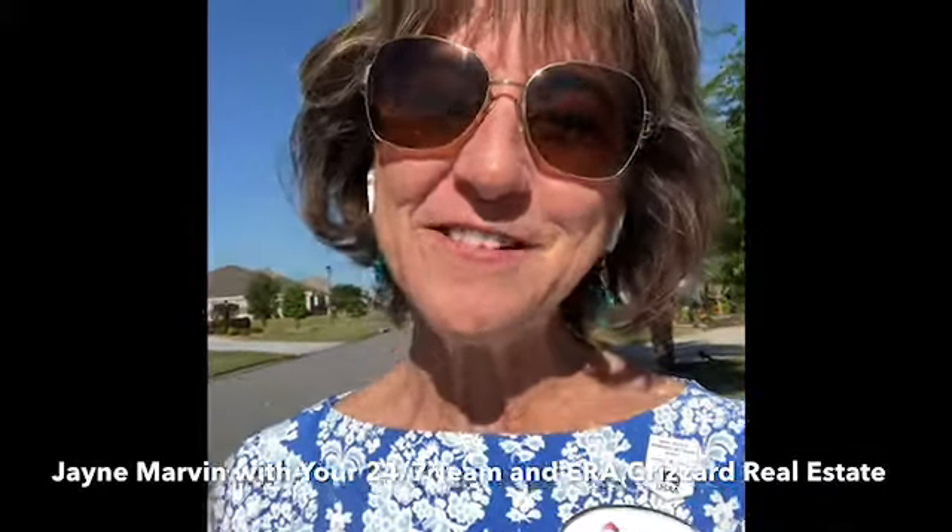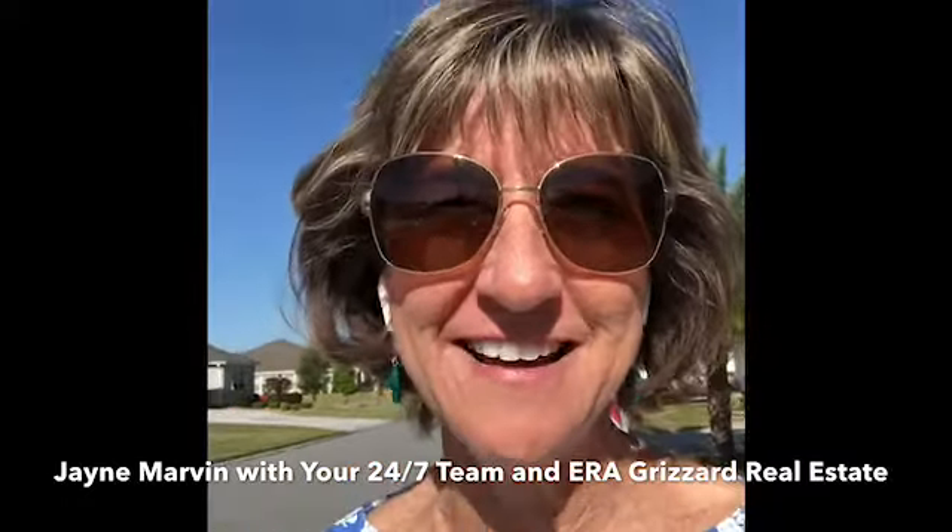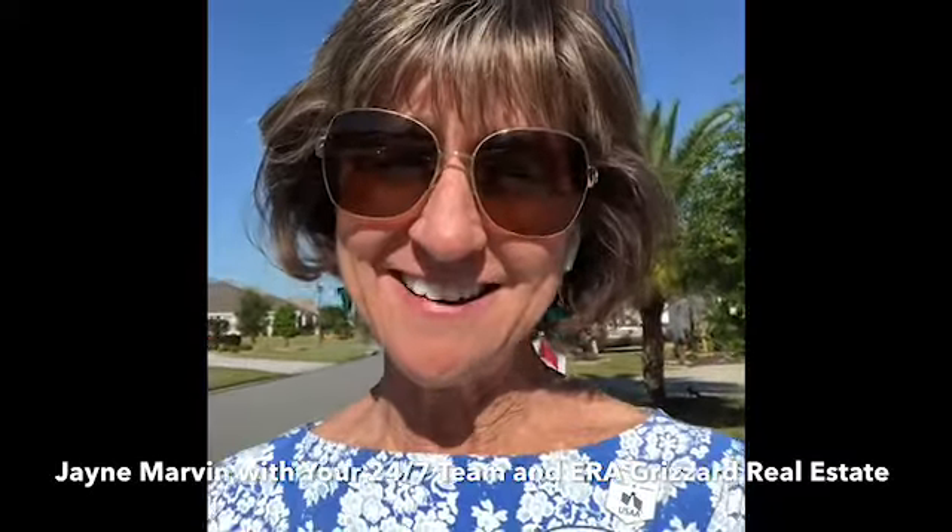Hey everybody, Jane Marvin with your 24-7 team coming at you live from the Villages, Florida, and it is a beautiful sunny day today.